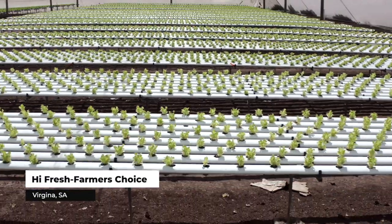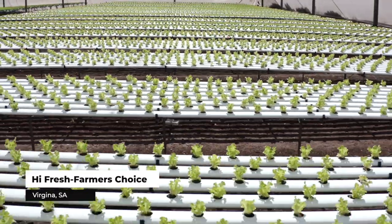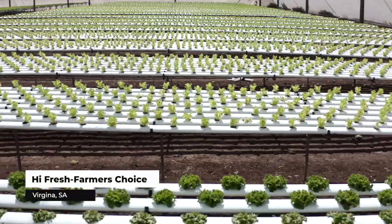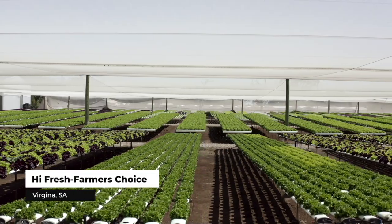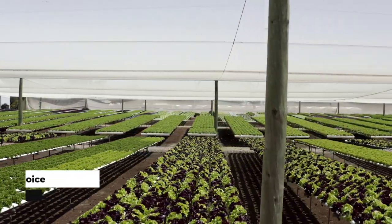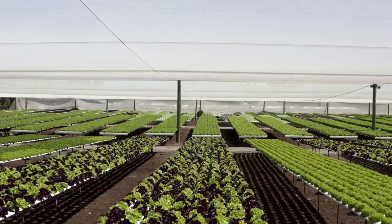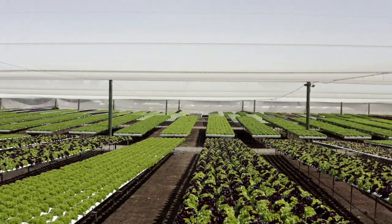Our products are predominantly sold in South Australia and Victoria into independent grocery supermarkets — Foodlands, IGAs, Foodworks, and independents. The scale of the business is such that we continuously plant and harvest on a daily basis, planting around 25 to 30,000 individual seedlings on a weekly basis.